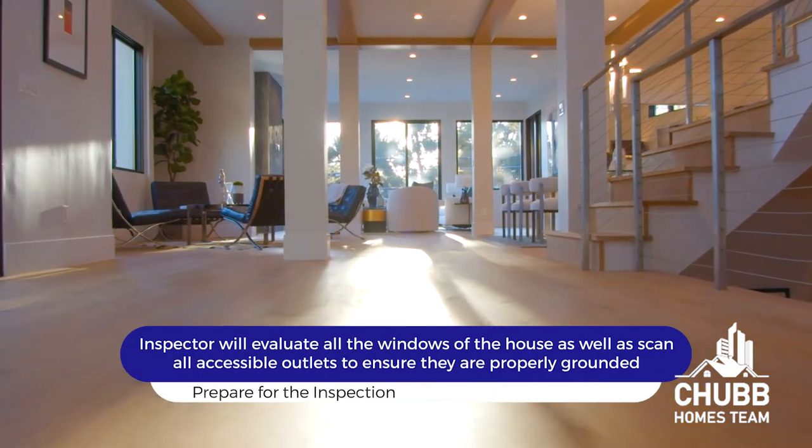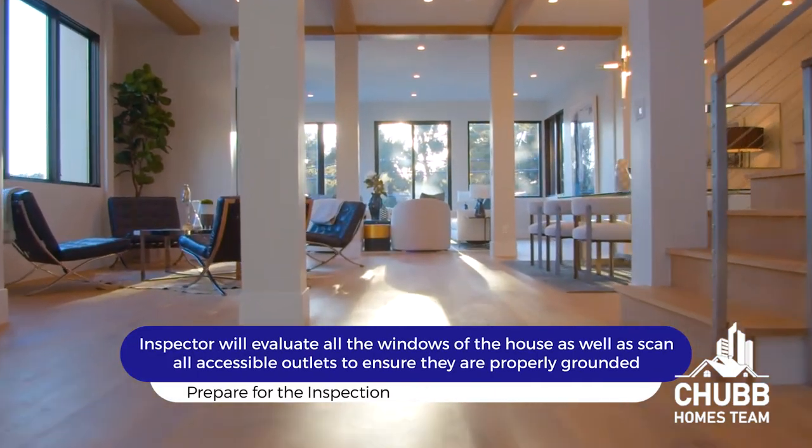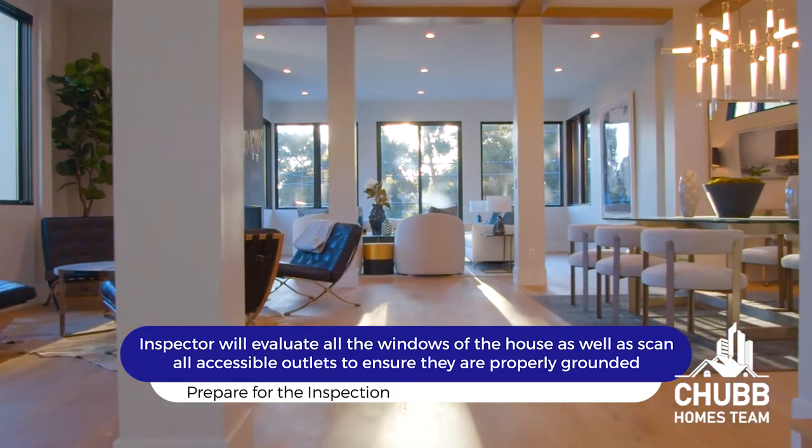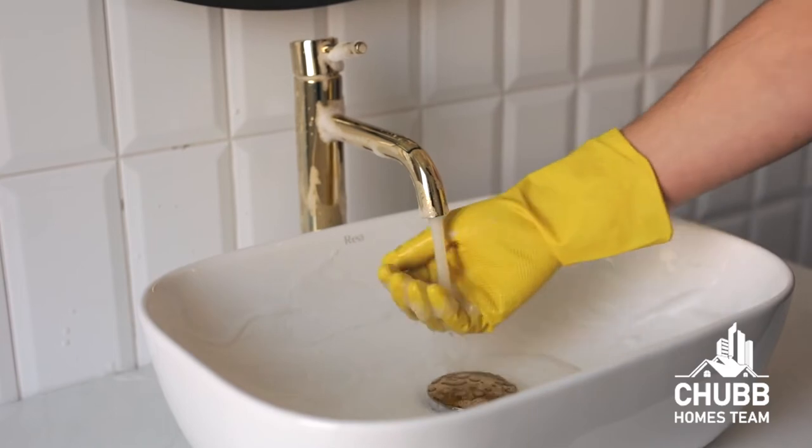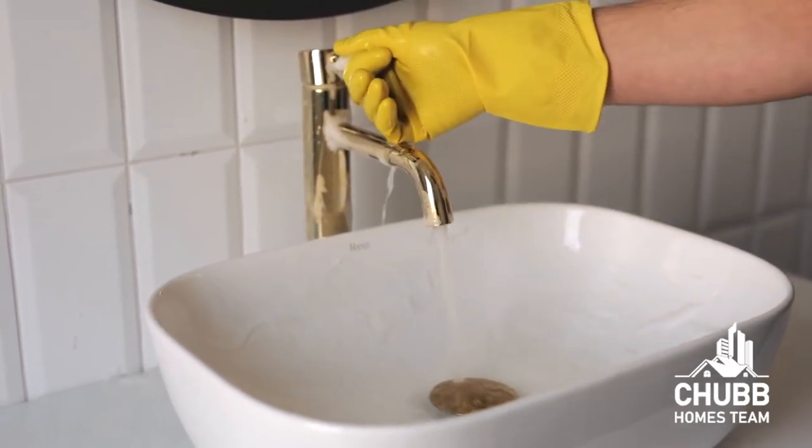After the basement, your inspector will most likely start working their way up from the first floor to the attic — that is, if there is one. During the inspection of the living floors, your inspector will evaluate all the windows of the house, as well as scan all accessible outlets to make sure they're properly grounded. The inspector will also run off sinks to ensure the plumbing is not leaking, check certain appliances, and evaluate the craftsmanship of improvements over the years.